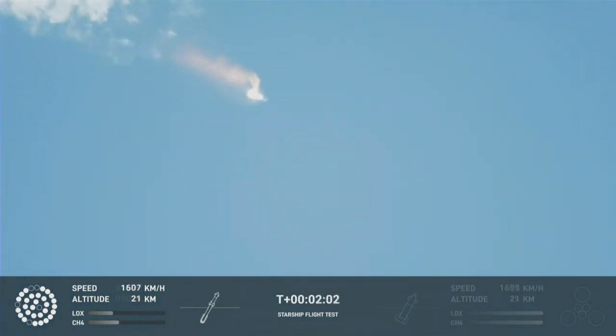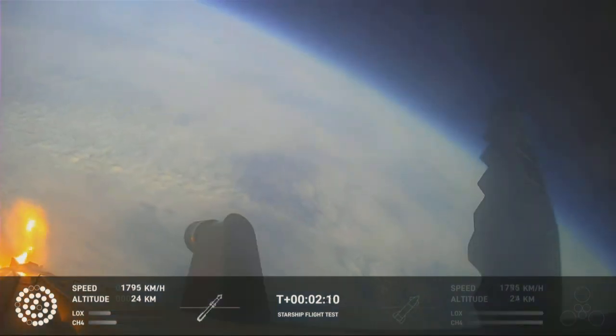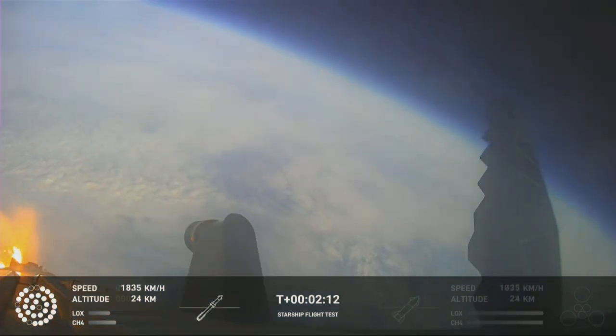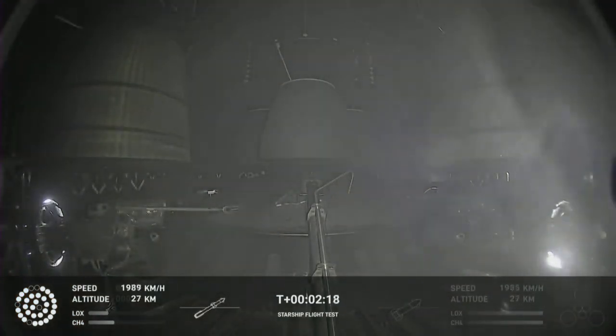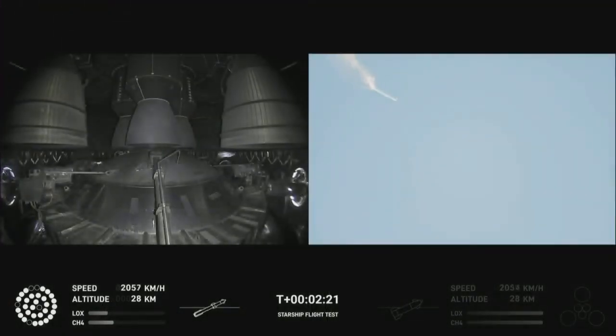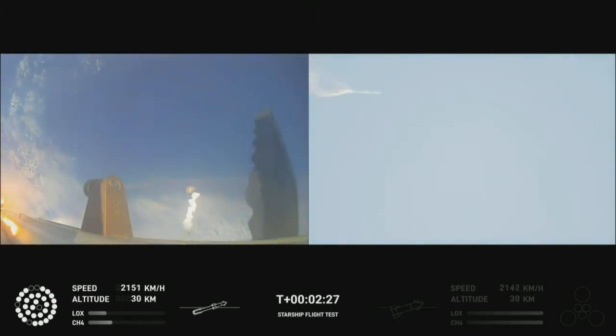When Starship separates, we light up six engines in a staggered sequence. If all goes well, those six engines will burn for almost six and a half minutes. On-board view from Starship. There are views of the Raptor engines on the second stage as we prepare for stage separation. After stage separation, the first stage will flip and begin a boost-back maneuver for landing in the Gulf.